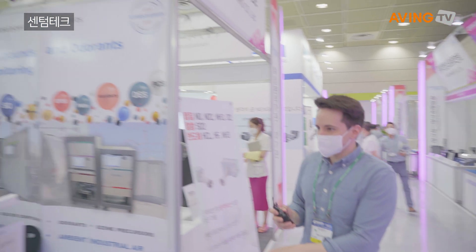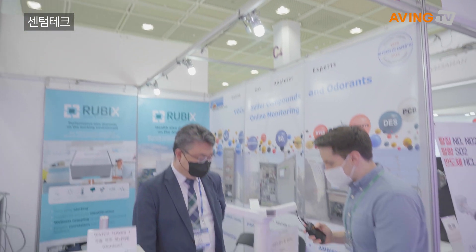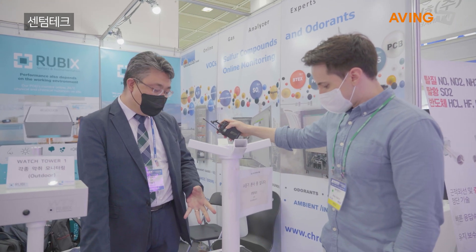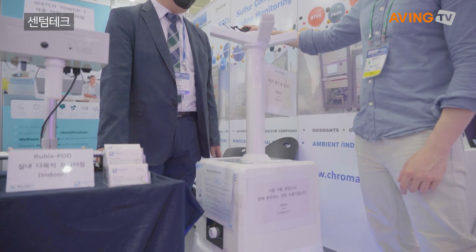I saw this guy earlier today. I wanted to ask about it, see if I can talk to someone. Hi, hello. Your company name is Centum Tech. What is this? What is this guy? This is a robot system for air cleaning, disinfection robot.